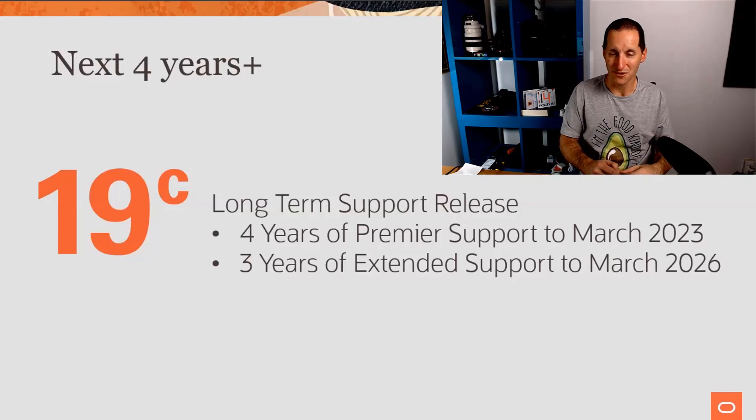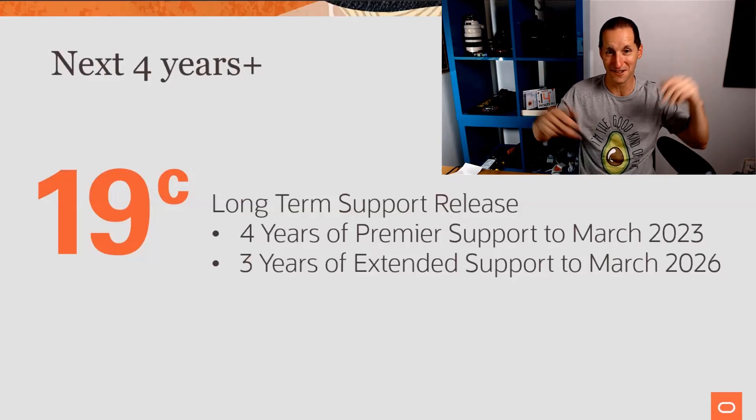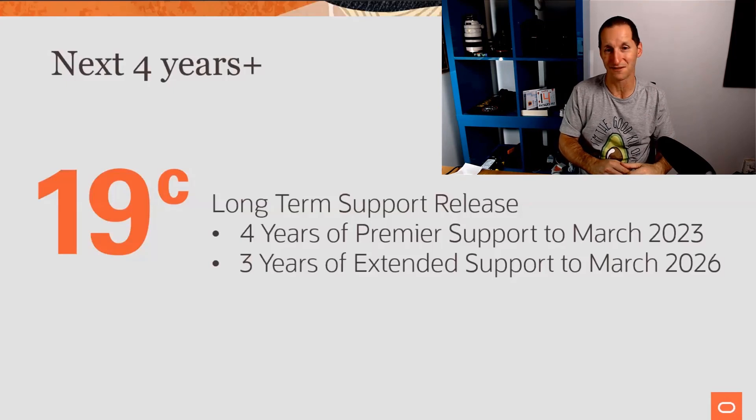Name me any other product that gives you 10 years on a particular version. Every time I log on, my Windows PC says, hey, you've got another upgrade. We're conscious of the fact that customers do like that ability to be very, very stable and not have to upgrade unless they absolutely desperately need to.